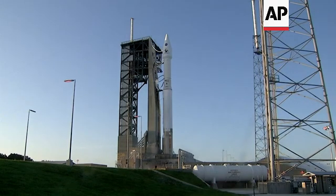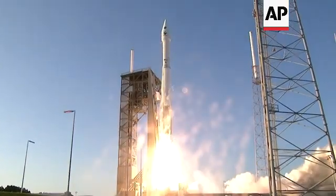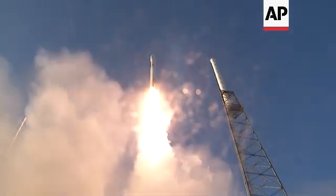Three, two, one. And liftoff of OSIRIS-REx, its seven-year mission to boldly go to the asteroid and back.